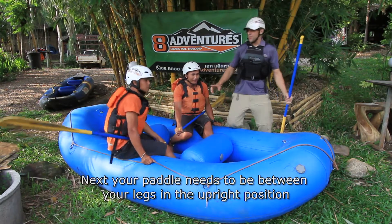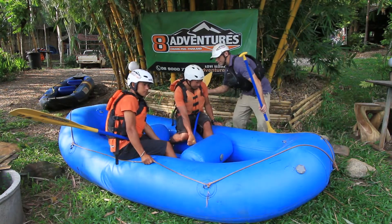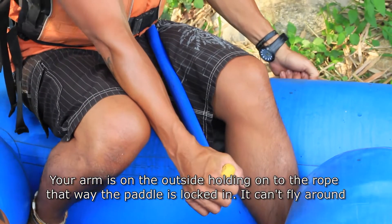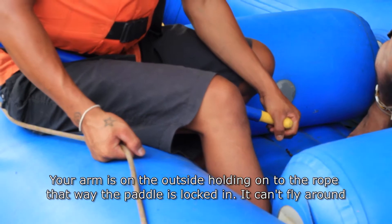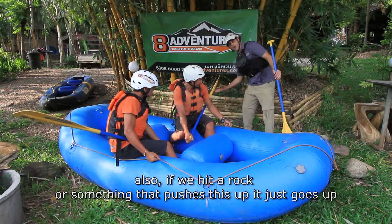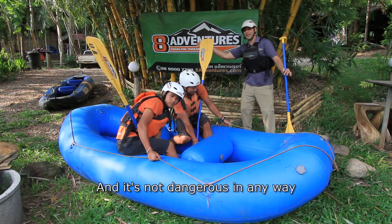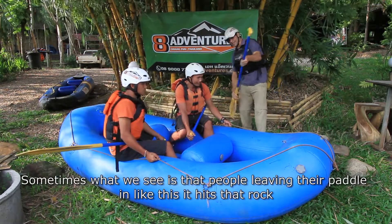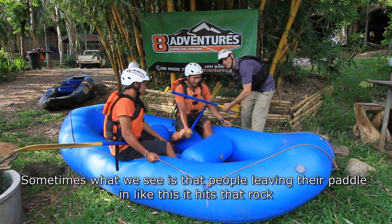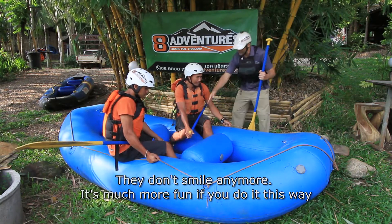Your paddle needs to be between your legs in the upright position — this is how we're going to stay in the boat. Your arm is on the outside holding onto the rope, so the paddle is locked in and can't fly around. Also, if we hit a rock and it pushes the paddle up, it just goes up safely. Sometimes people leave their paddle leaning out and it hits a rock and flies over and hits their friend in the teeth — they don't smile anymore.